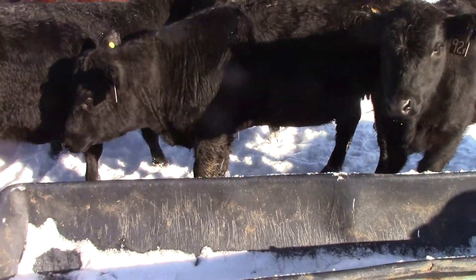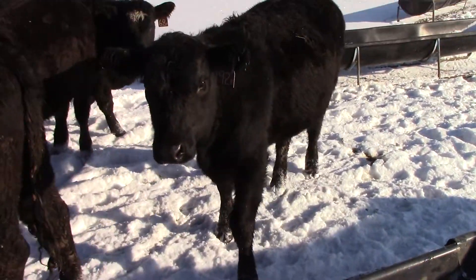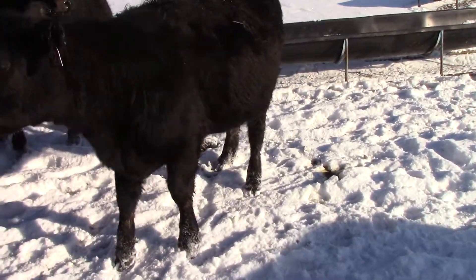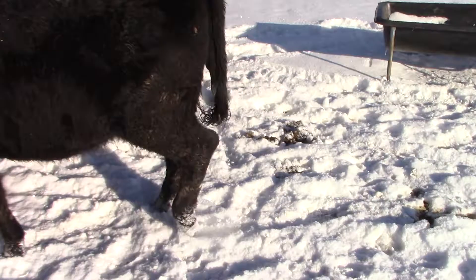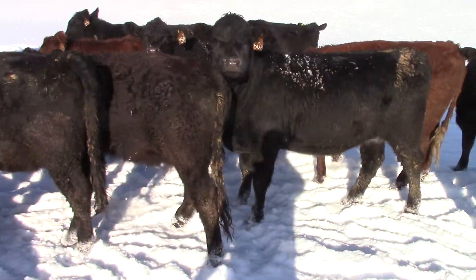There's a few in here that show more British and there's some in here that show a little more exotic. Blacks and reds. I'm going to start calving March 1. I did pull the bulls, you're going to have a 60 day calving period.